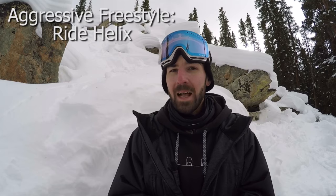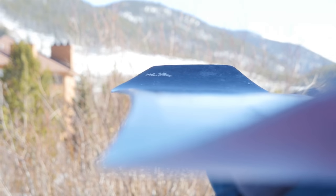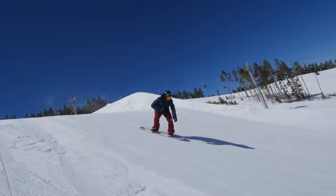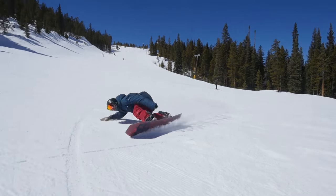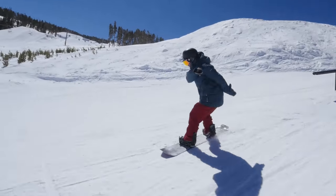My aggressive freestyle snowboard pick is the Ride Helix snowboard. I also had a great day on this snowboard last year — make sure to check out the snowboard review on it if you haven't yet. The reason I chose this snowboard is because it is a freestyle specific board. It's a true twin, regular camber, and it's pretty stiff. It also has an asymmetrical side cut, so it's a really great carver on your toes — carves on par with most all-mountain boards. The reason I chose it for my aggressive freestyle pick is just because it excels so well on jumps and it's still a ton of fun on rails. So if you're the type of rider that wants to hit the big jumps or get into that type of riding, the Ride Helix is a good option for you.